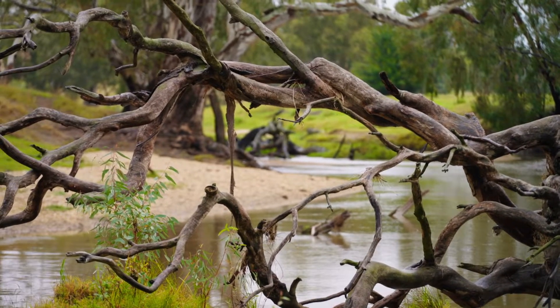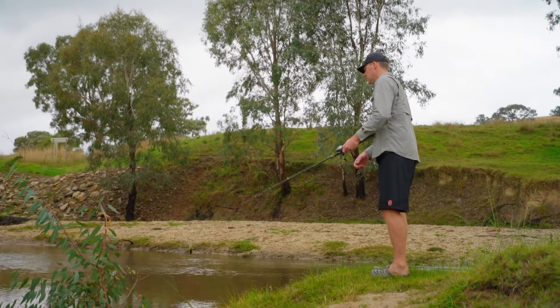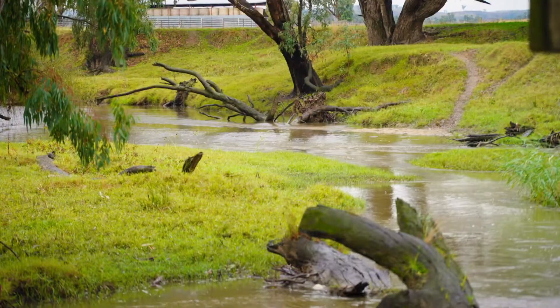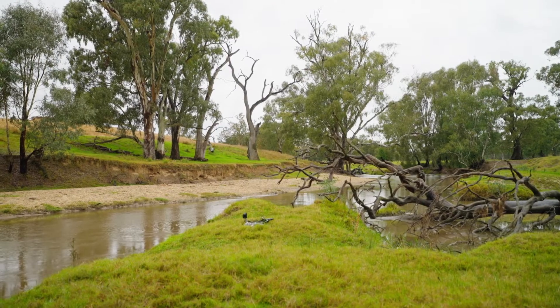Ozfish is about better habitat, better fishing. We're basically mapping all the structure in this stretch of the creek — we'll survey it, take a rating of what the snags and what sort of habitat is there, and then we might go along and put some more snags and more rocks in those sections.